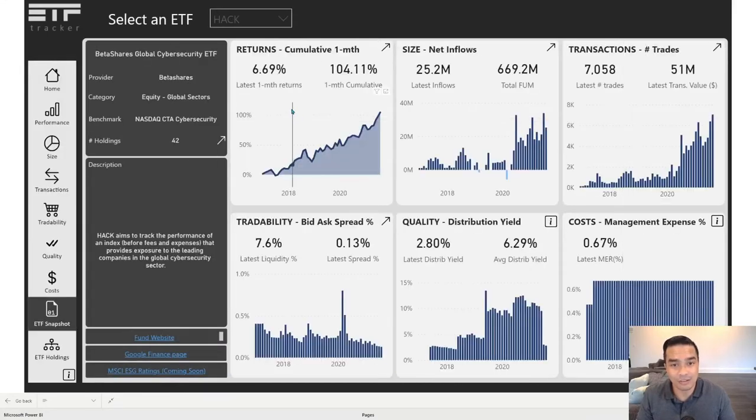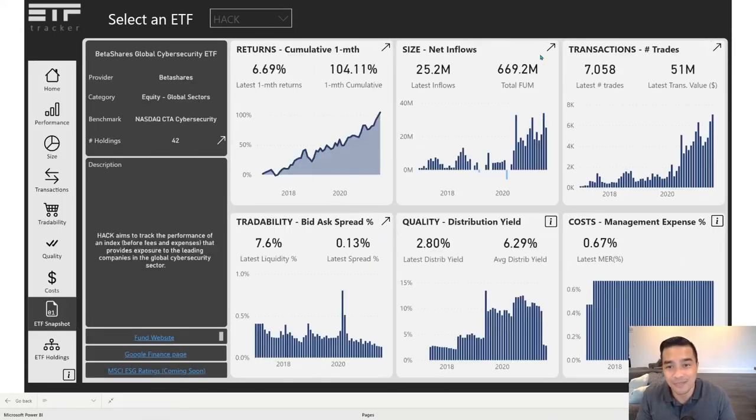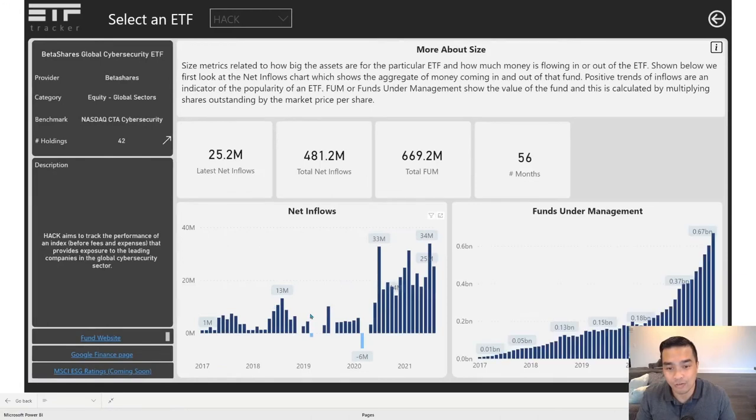Let's take a look at the data. 104% returns — that is the monthly return from January 2017 up until August 2021. We can see the returns profile each month; it's mostly been positive, which is really interesting, and we can see what that cumulatively looks like. Net inflows have been increasing over time. Here's where it was when it was first starting — there were even some months where it was just net zero — and you can see how that cumulative picture looks over time.